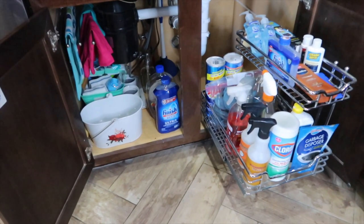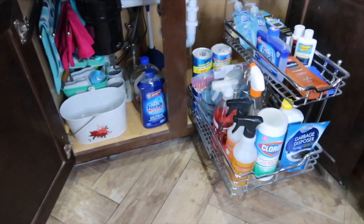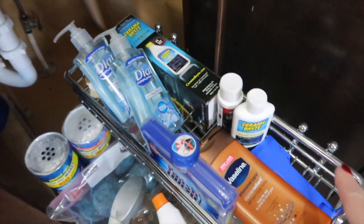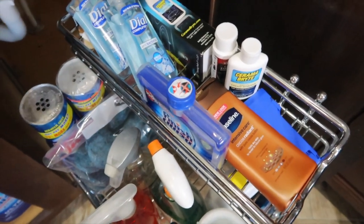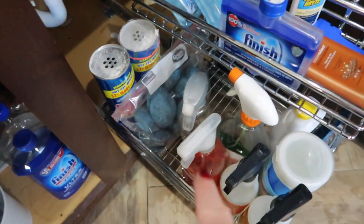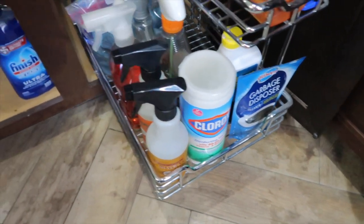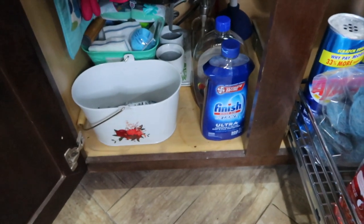This is what it looks like underneath the sink now — to me it looks so much better. I did get rid of a few things and found some antibacterial hand soaps I want to remember to use. I have stove top cleaners, lotion for after washing dishes, the other dishwasher cleaner, the bag of SOS pads with Ajax, bleach wipes right in the front, and the garbage disposal cleaner. Over here this just looks way better.